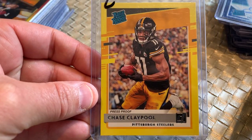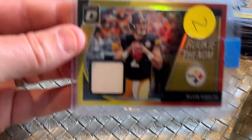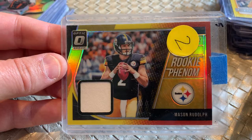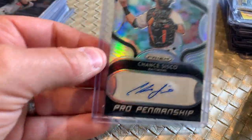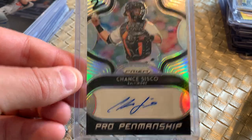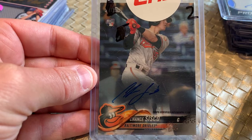Chase Claypool — here's the yellow press proof, team color, like it. Another Steeler, Mason Rudolph Rookie Phenom Relic. How about it? $1. Pro Penmanship Prism, Chance Cisco, Baltimore Orioles. $1. Chance Cisco Topps Chrome Rookie Auto. $1. Can you believe this?